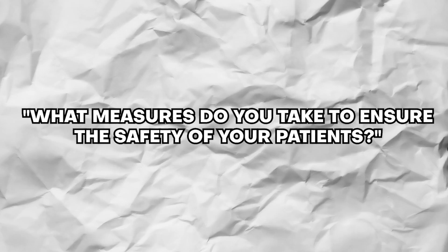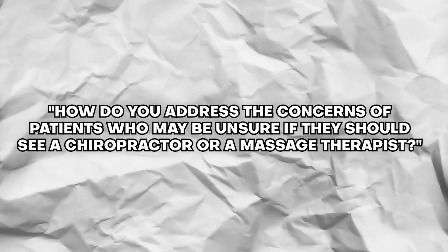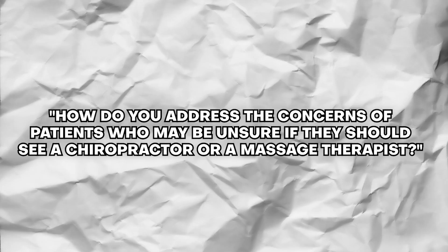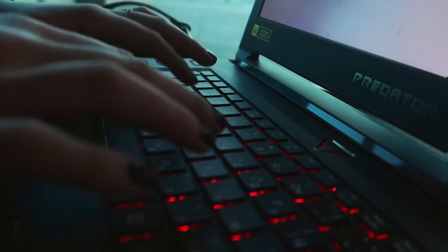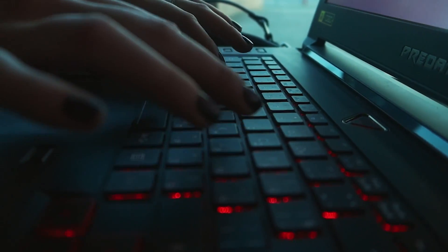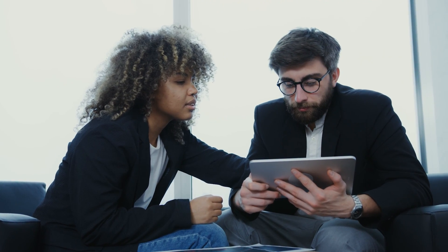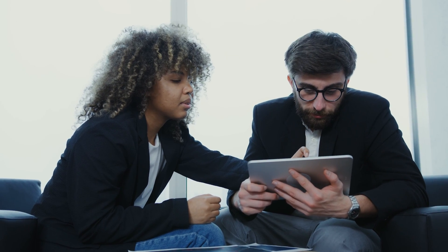I hit enter to submit this new information, and in seconds I'm getting questions like "What measures do you take to ensure the safety of your patients?" and "How do you address the concerns of patients who may be unsure if they should see a chiropractor or a massage therapist?" Do you see how now we're feeding the AI more information about our target market so that it can generate new questions that hit on the exact points the viewers will be curious about?